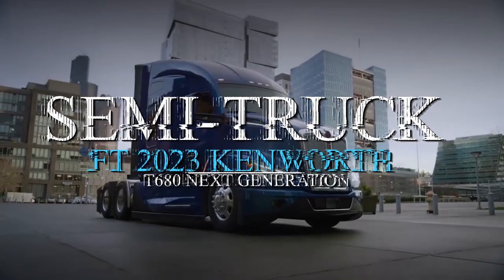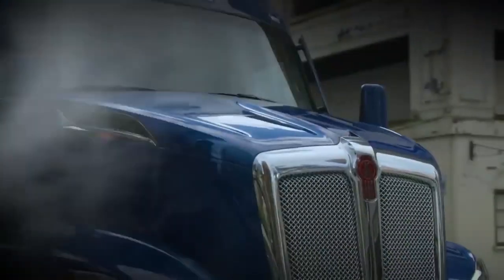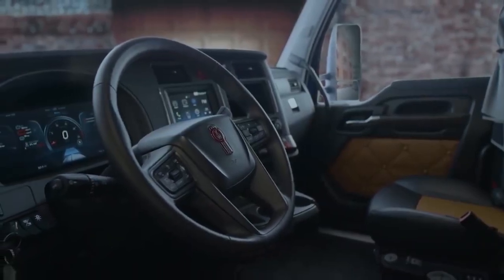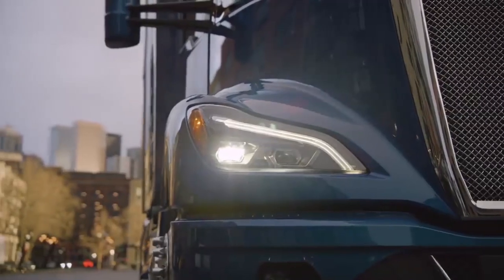Now featuring the 2023 Kenworth T680 Next Generation. Kenworth just released a meaningful upgrade to the nearly 9-year-old T680. Kenworth has produced more than 100,000 T680s since 2012, when it set a new standard with a 10-inch wider cab and a 10% improvement in fuel efficiency compared to its predecessor, the T660.